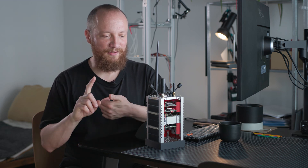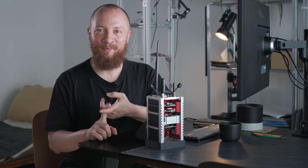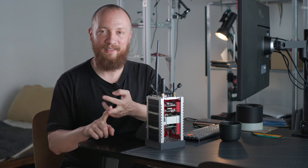The new plan is: first get some rest, then make a video about integration, and finally fly on July 6th.